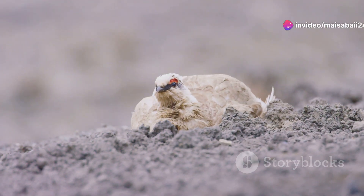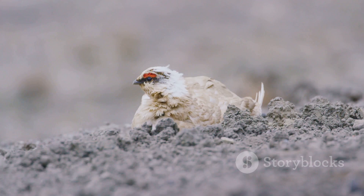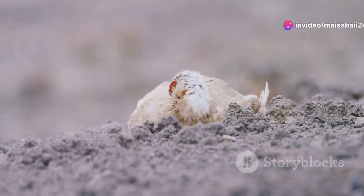And those feathered feet? They act like snowshoes, allowing the ptarmigan to walk on top of the snow without sinking. Living in Iceland's rugged terrain, the ptarmigan has adapted brilliantly, showcasing nature's incredible ingenuity.